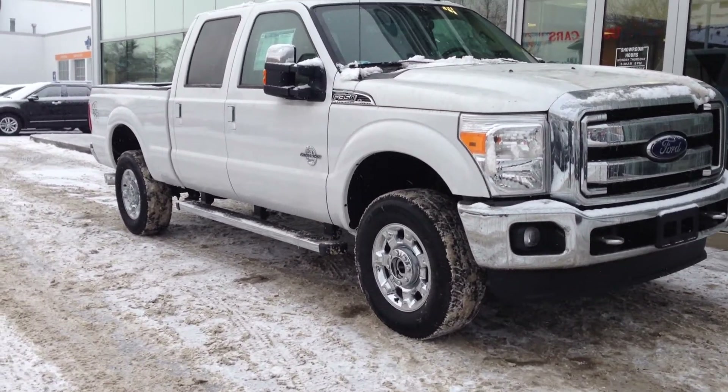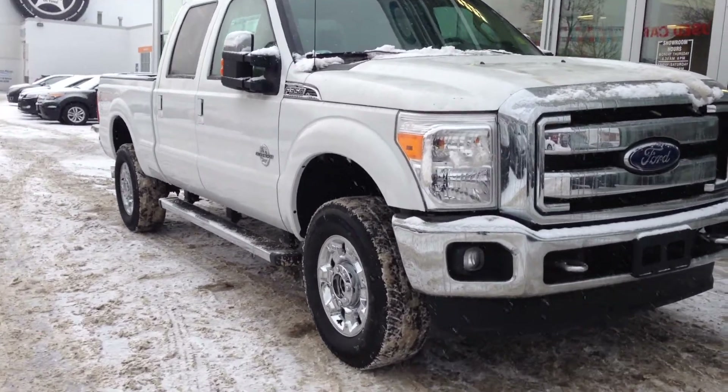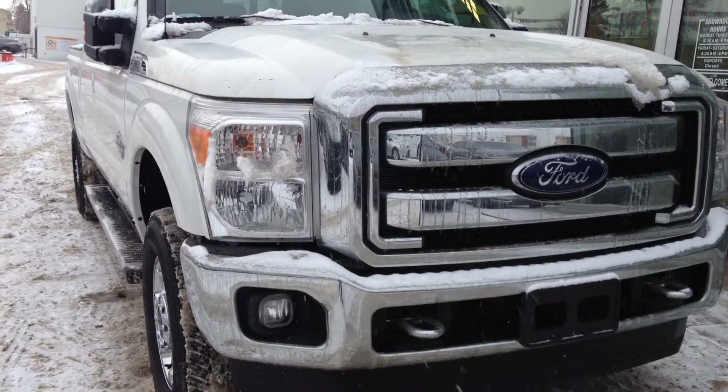Here is the brand new 2016 Ford F350 Super Duty Lariat in Oxford White, available at Waterloo Ford Lincoln on 114th and 107th Ave.